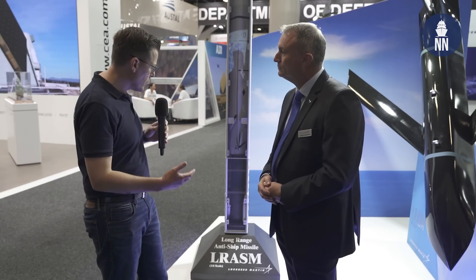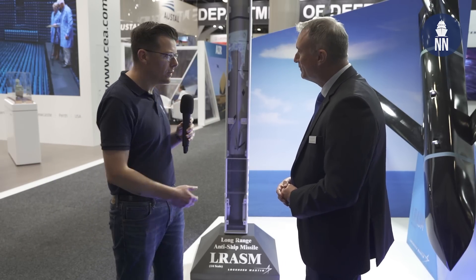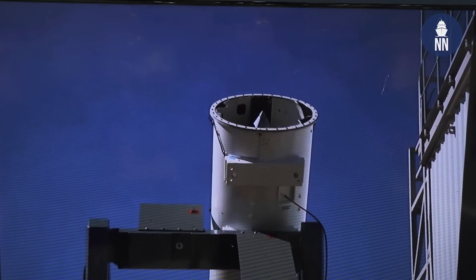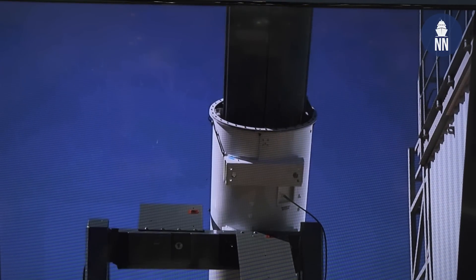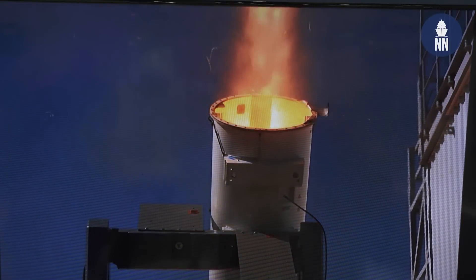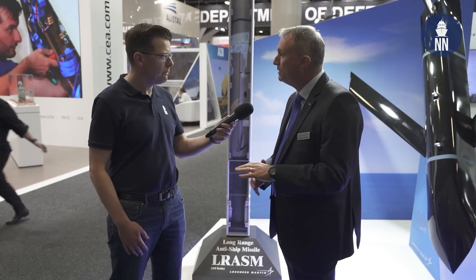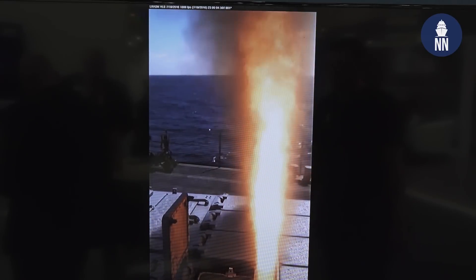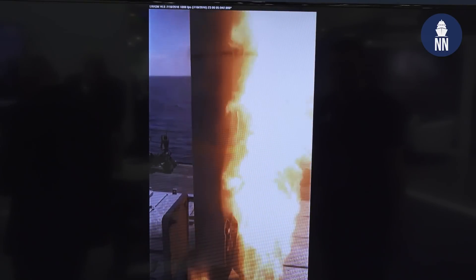To launch LRASM vertically, a large booster is required. To keep things simple, Lockheed Martin chose the Mark 114 booster — already qualified and cleared for vertical launch systems — which people may recognize from the ASROC rocket-launched torpedo. This booster was used in proof-of-concept testing around 2017, demonstrating LRASM launch from both vertical launch systems and canister launchers on deck.